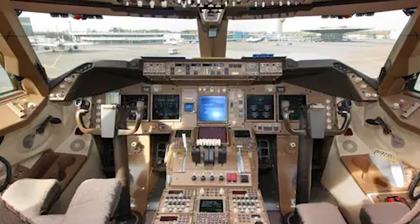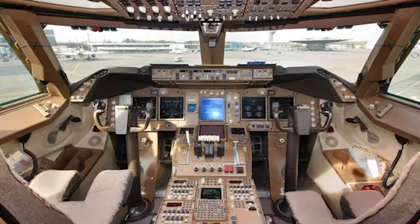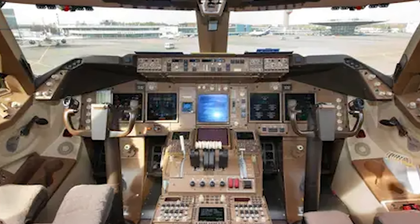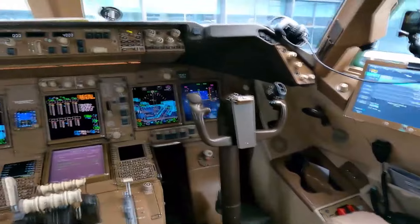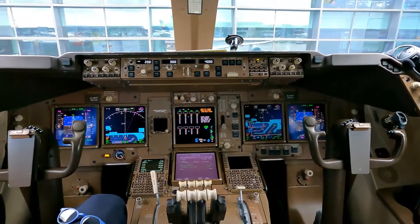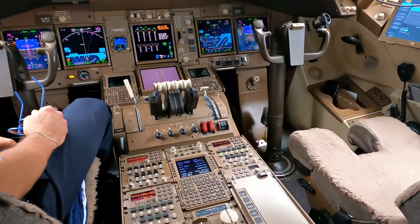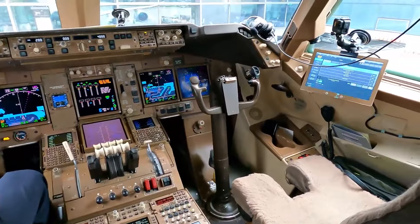In addition to its advanced technology, the cockpit is designed to provide pilots with maximum comfort and convenience. It is spacious and designed with ergonomics in mind, ensuring a comfortable and supportive seating position. Equipped with multiple storage compartments and amenities, the cockpit's advanced technology combined with its comfort make it the ultimate choice for pilots who demand the very best.